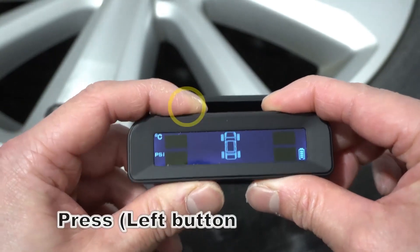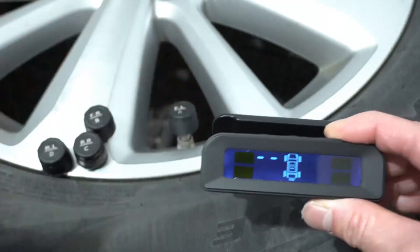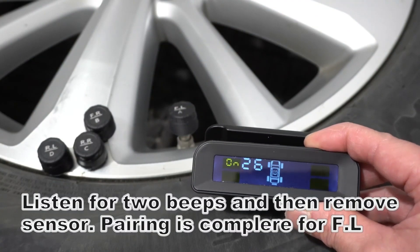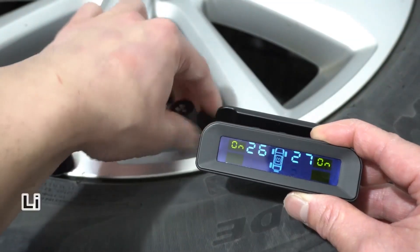A Smart Tire Pressure Monitoring System, or TPMS, is an essential car gadget that provides real-time information about the tire pressure of a vehicle. It helps drivers maintain optimal tire pressure, leading to improved fuel efficiency, enhanced handling, and increased safety. Maintaining proper tire pressure is crucial — underinflated tires can increase rolling resistance, resulting in higher fuel consumption.